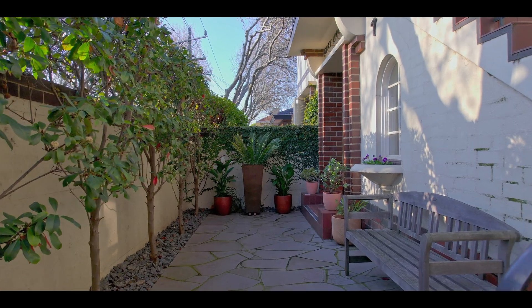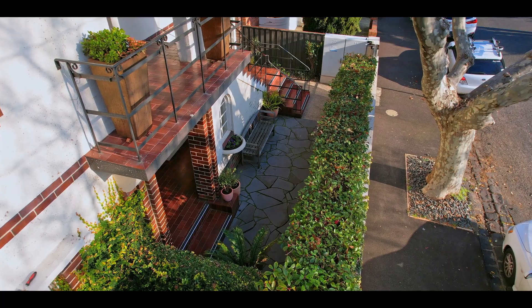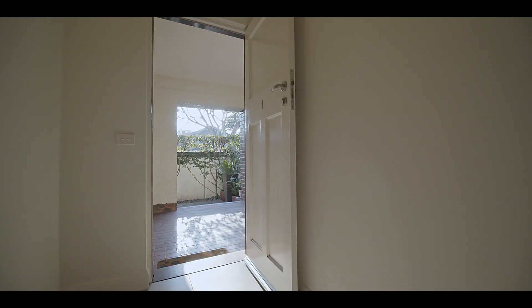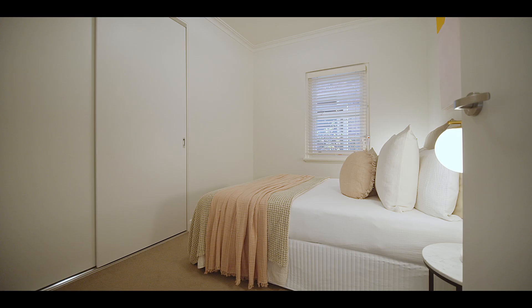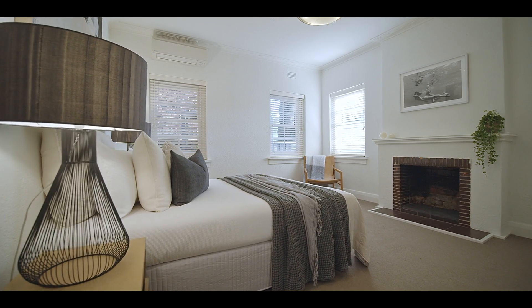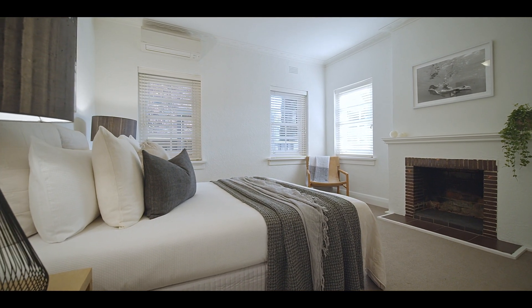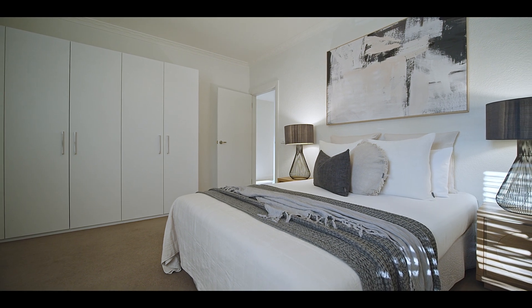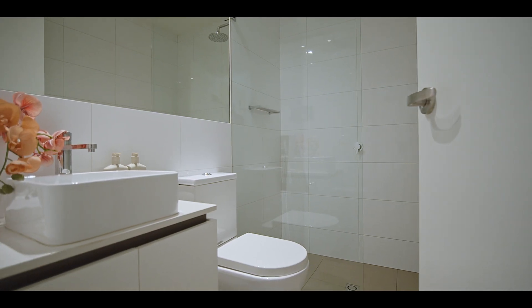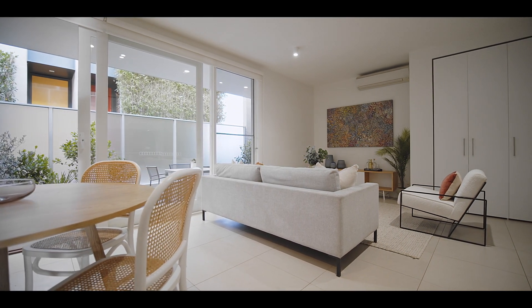Step through a security gate with intercom to a lovely paved communal garden area and further to your front door, which opens into a wide tiled hallway past two sizeable bedrooms. Enjoying an oversized master bedroom with retained period features such as a decorative ceiling and ornate fireplace, with the added bonus of built-in robes, and a designer bathroom with large walk-in shower.